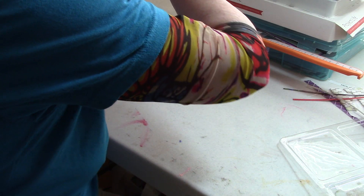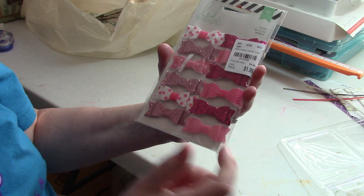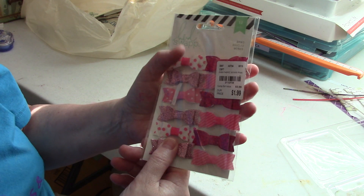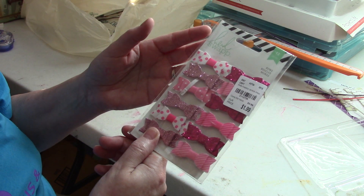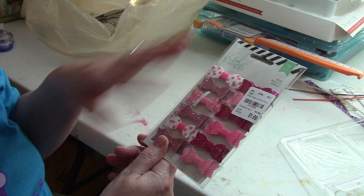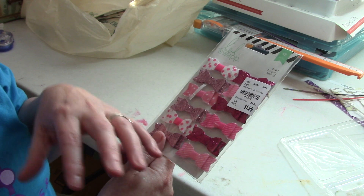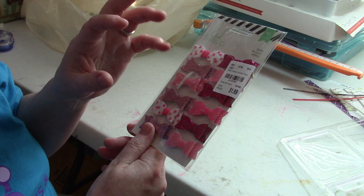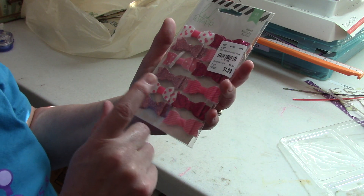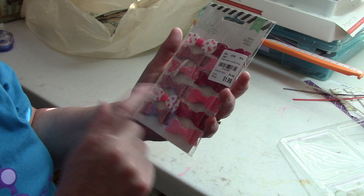Getting towards the end — these are Heidi Swapp pink bows. I scrap mostly girly pages and do a lot of pink. My all-time favorite color combination is a light, almost limey green with any shade of pink. I would never buy these bows for $3.99, but for $1.99 — yes, sure.